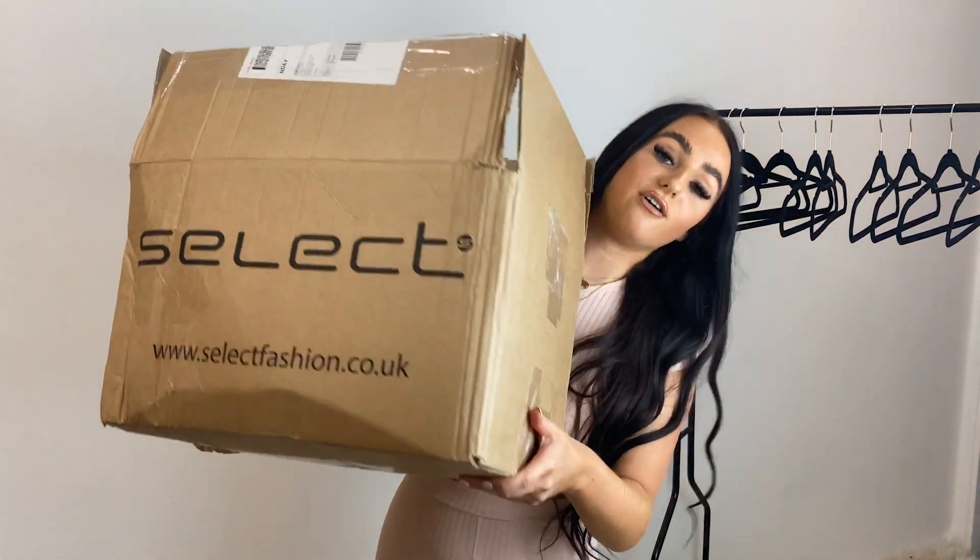Hi guys, it's Faith, otherwise known as Faith in Fashion, and I'm finally back with my fashion hauls. It's been a long time - I'm six weeks into university, constantly vlogging, but that's over now and I'm back to my fashion hauls. This video features a massive Select Fashion haul - a full box of stuff. This has been gifted to me by Select and this video is sponsored by them, but all opinions are my own.